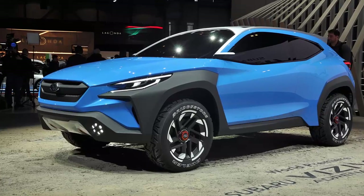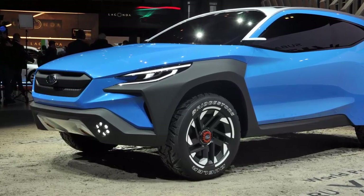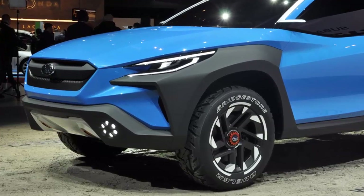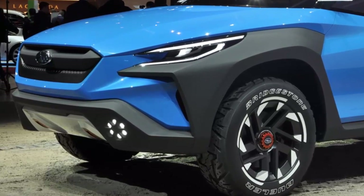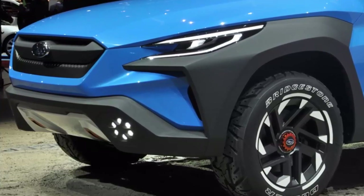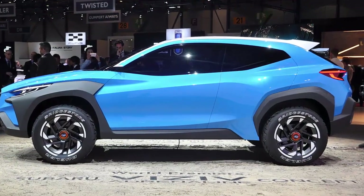The next chapter in Subaru's long line of VIZIV concept cars is the Adrenaline. Rather than previewing a totally new model — even if it does look like a dead ringer for a next-generation Crosstrek — Subaru says the Adrenaline instead shows the company's new design language, dubbed Boulder.